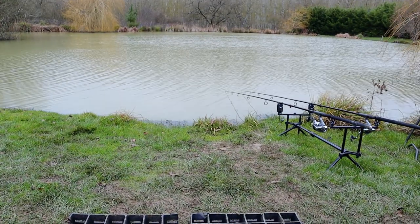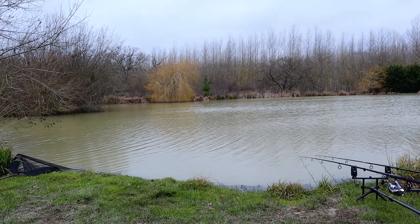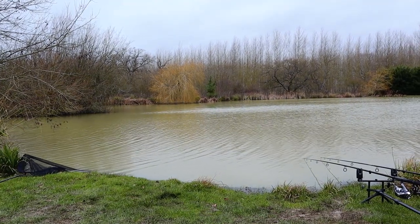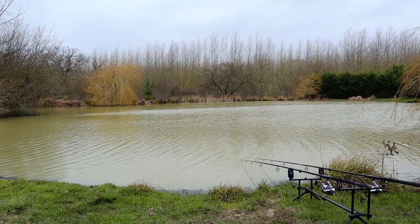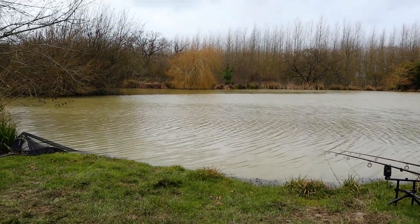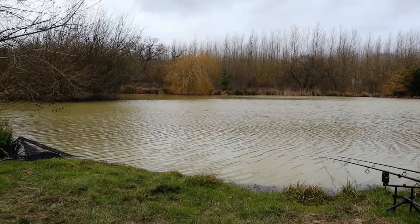So those are the baits I've gone for. I have to say I've only been fishing probably about an hour so far — it takes me a month of Sundays to get set up. But I come fishing to the lakes, I don't come to rush through things. Still no fish — it's been about four hours since I started casting them out.